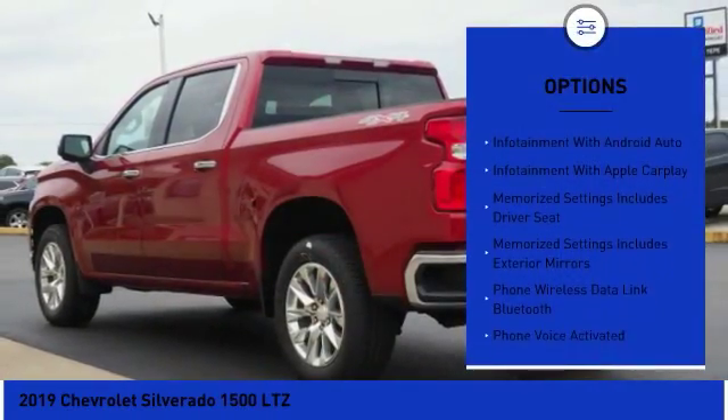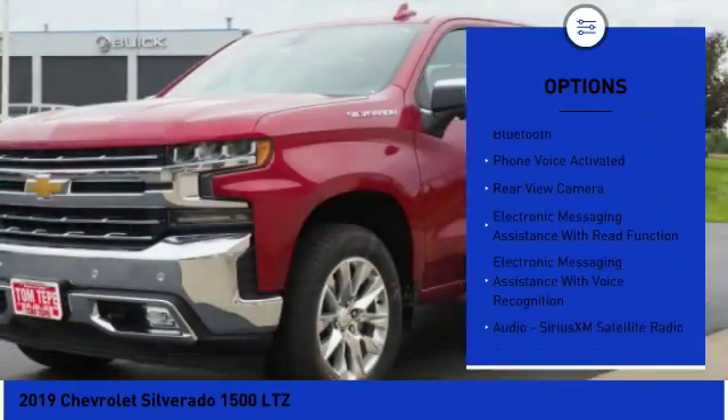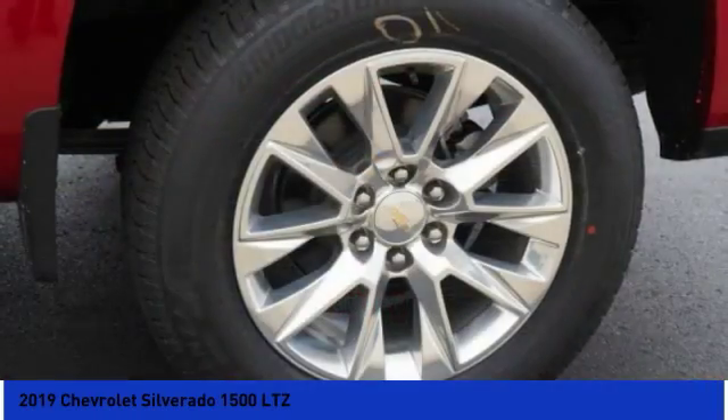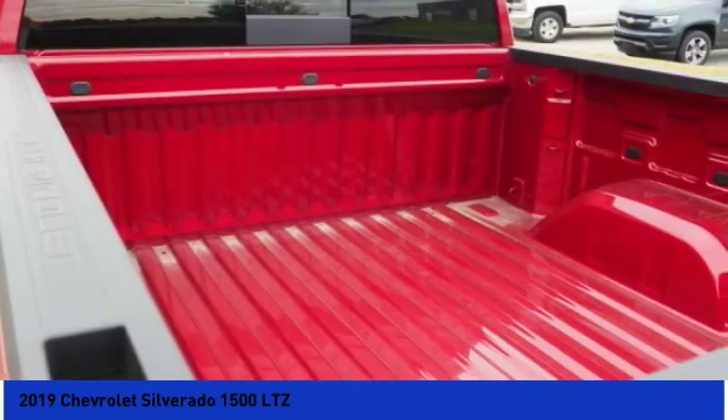Remote engine start, traction control, leather trim seats, stability control, power steering, cruise control, compass, heated steering wheel, power brakes, trip computer. Take this vehicle for a spin and see why so many shoppers are now proud owners.